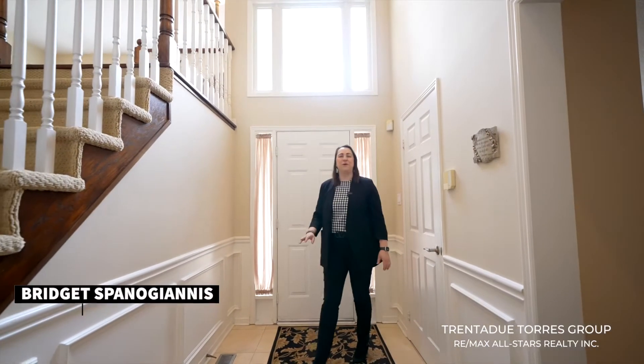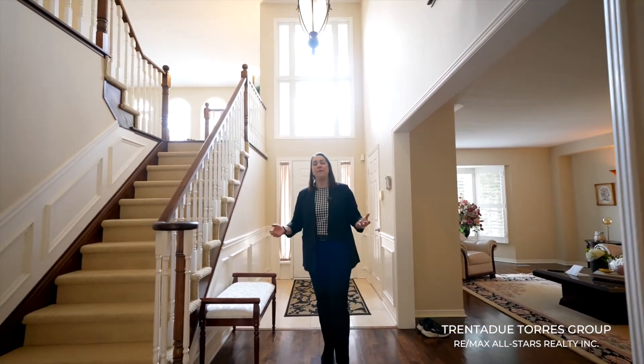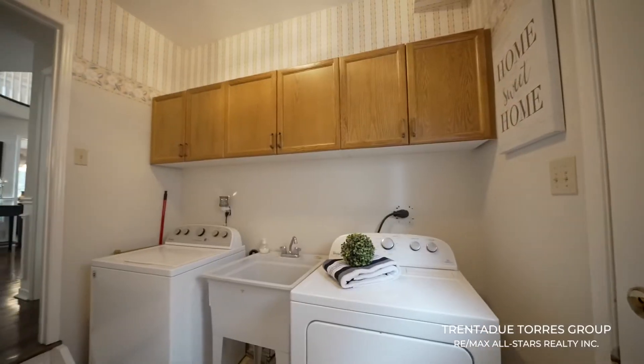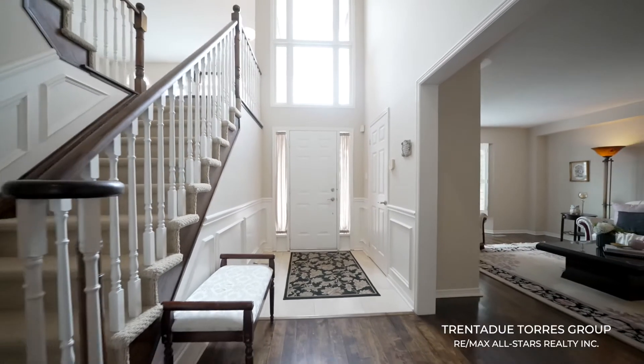As you enter the home you are greeted by a spacious grand foyer with soaring 16 foot high ceilings and large windows bringing in tons of natural light throughout the main and the upper level. Off to the right you'll find a large laundry room where you can conveniently access the garage as well as the backyard. There's also an additional coat closet here.